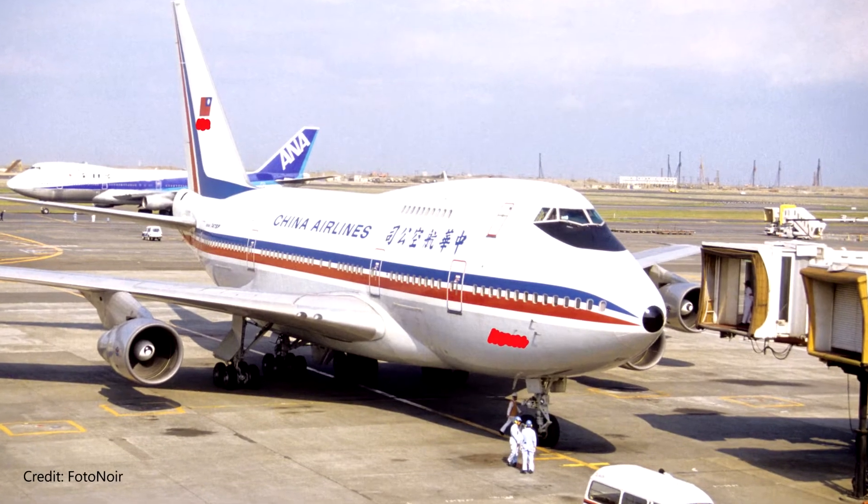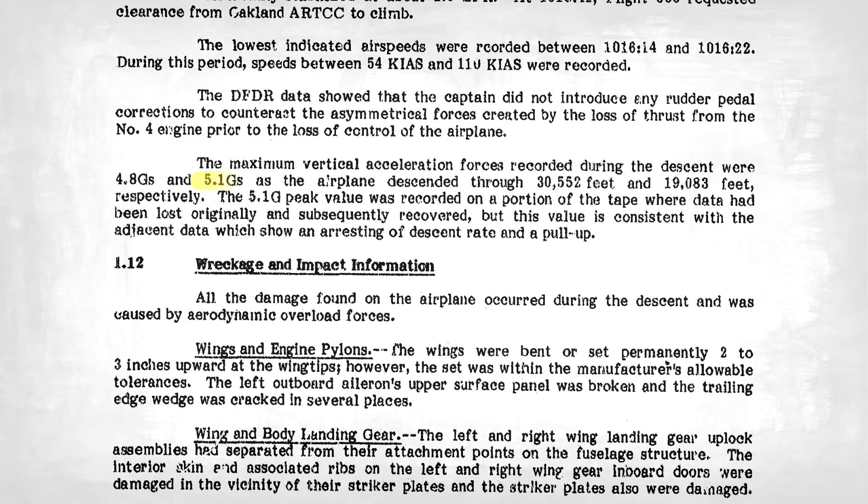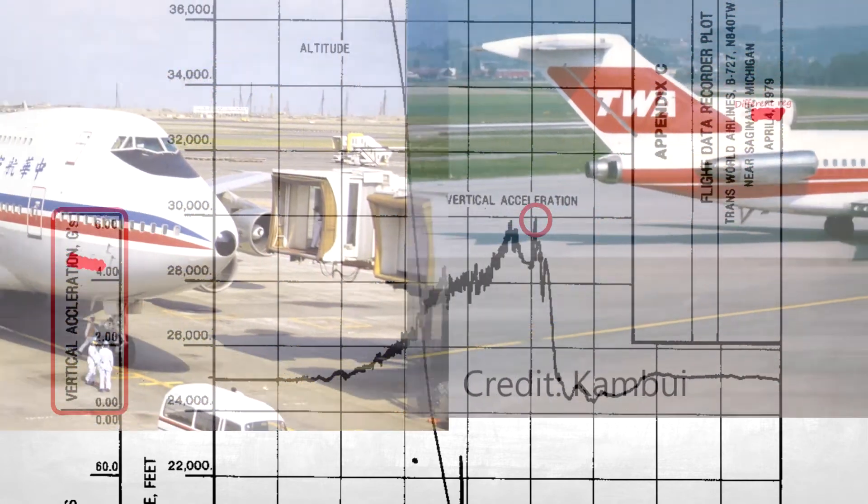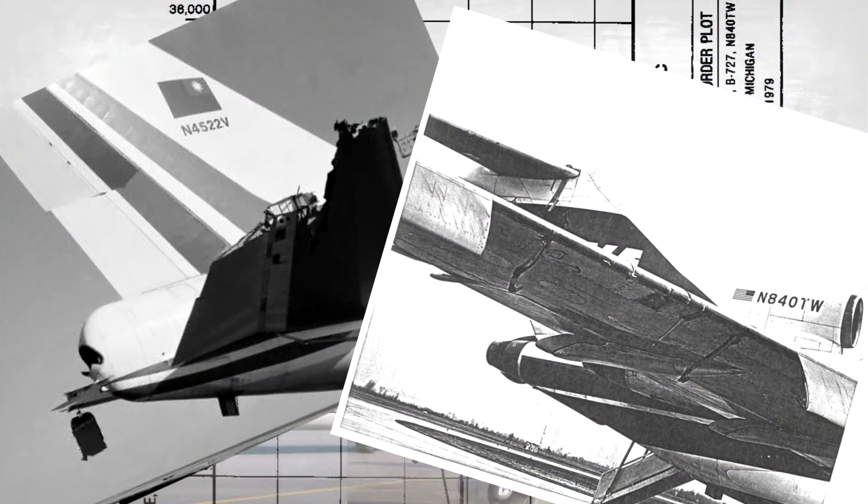China Airlines Flight 006, for example, managed to pull 5.1Gs in a 747, and TWA 841 managed to pull an astounding 6Gs in a 727. Both of them managed to land safely, after only shedding a handful of parts.